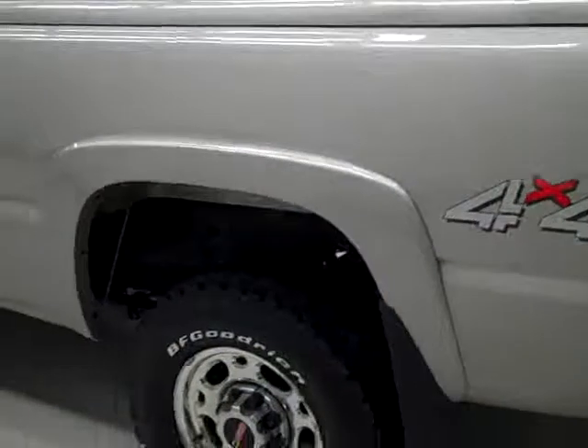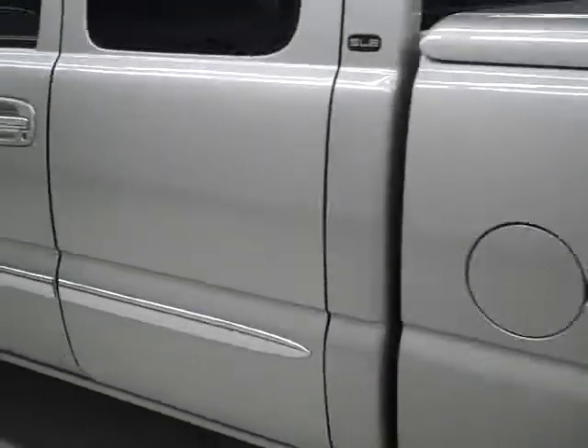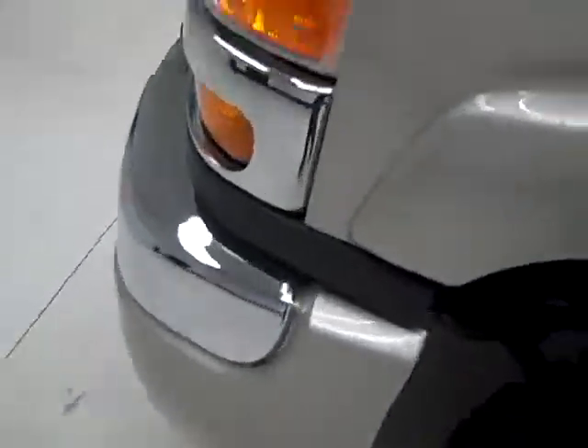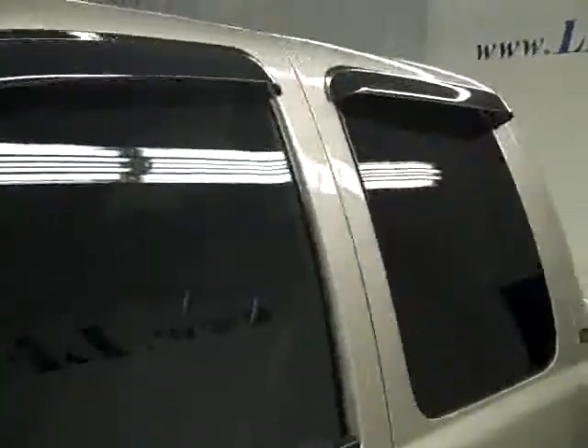Going down this side, again very clean shiny paint. No dents, dings or major scratches anywhere over here either. Hood's nice and clean too. Body looks good.